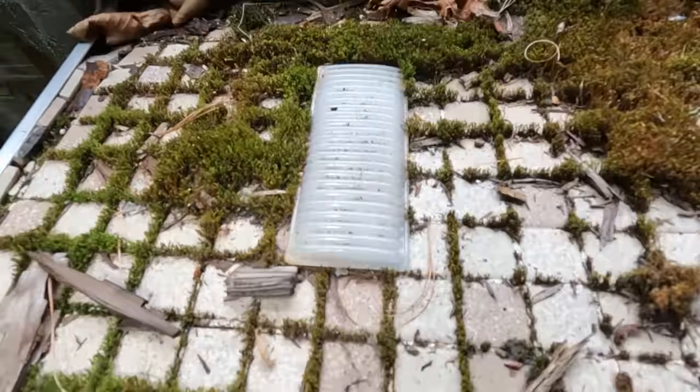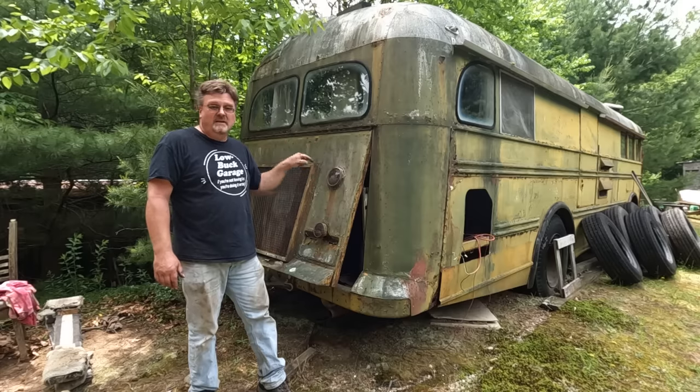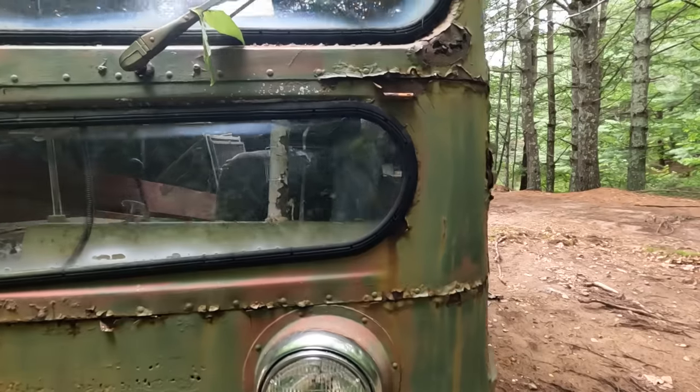On this finale of the Grandpa's Backyard mini-series, it drove here and parked in this spot in 2003. We ran into a few problems along the way, fixed some problems. It's making the right sounds - that means it must work. And then this happens.